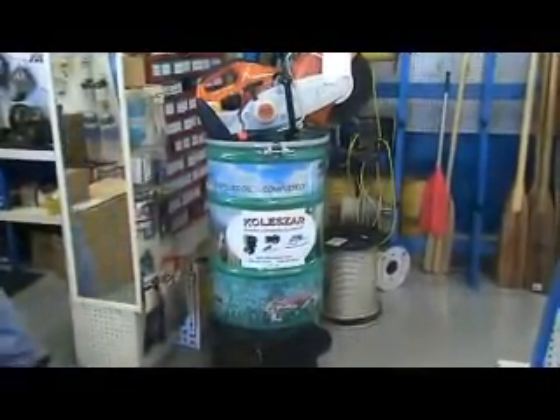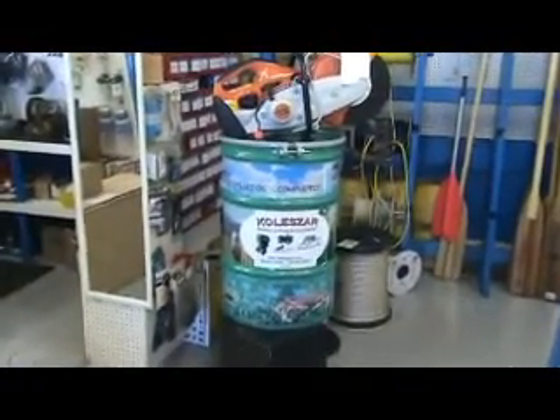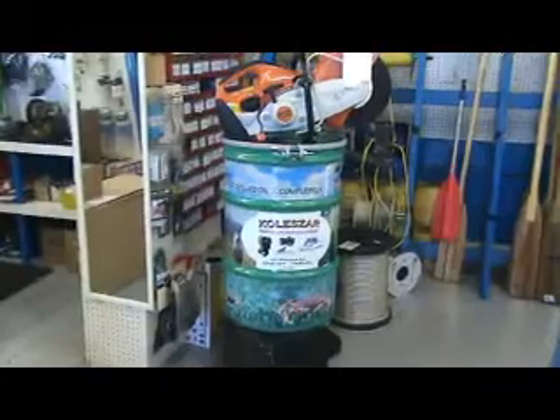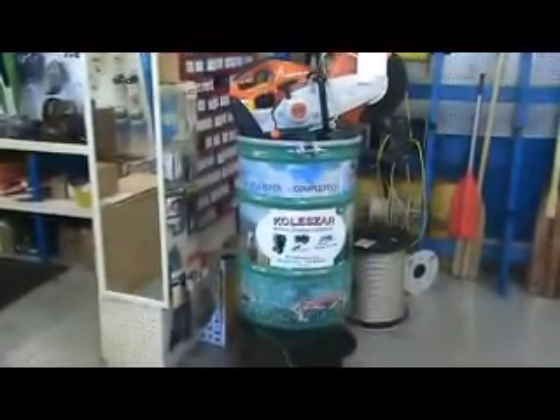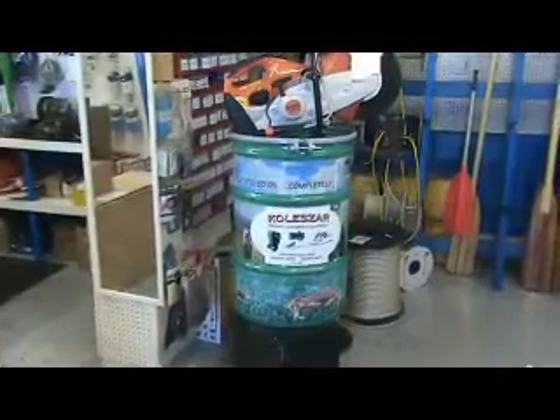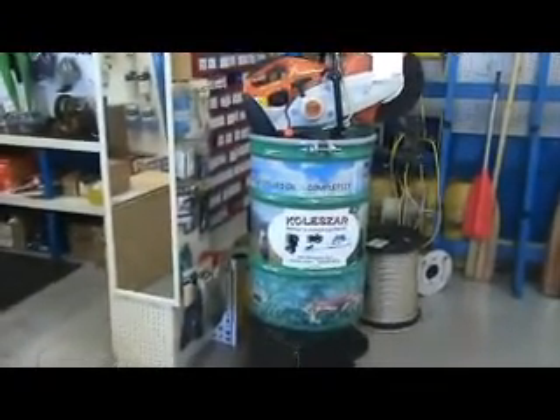Colasar stores all of their spilled oil in these barrels for pickup, and the barrels they use as an advertisement to let their customers know they're doing that and to encourage them to bring in their used oil products so that they can recycle it.